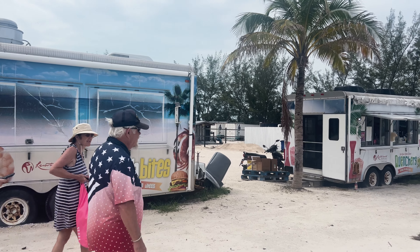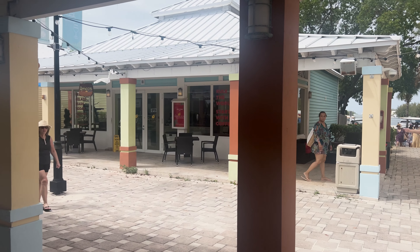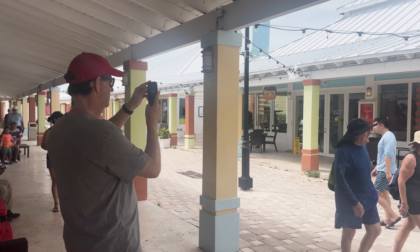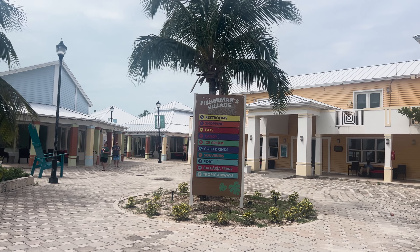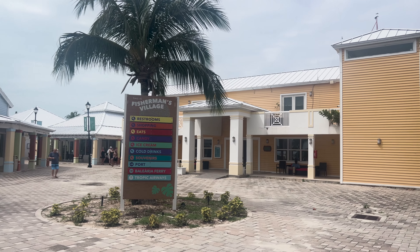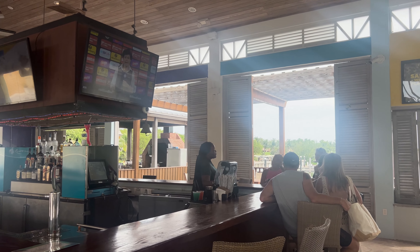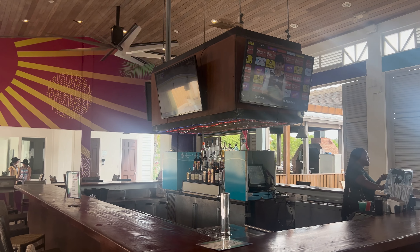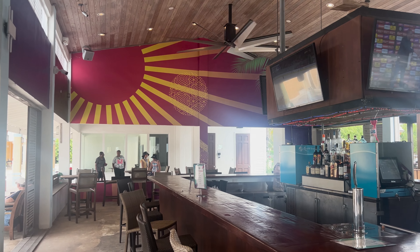Just past the beach there's Fisherman's Village, maybe a five-minute walk from the beach. There's a complimentary tram you can take that will take you to this spot — I'll give you more information on the tram later in the video. At the time of my sailing, there wasn't much to do here. Most of the retail spaces are empty, but there are a couple of shops and restaurants, and there's a big open-air bar. This would be a great place to enjoy a Kalik, the beer of the Bahamas. I'm sure they will develop this area more in the future, but right now it's really not worth a visit unless you're just exploring.